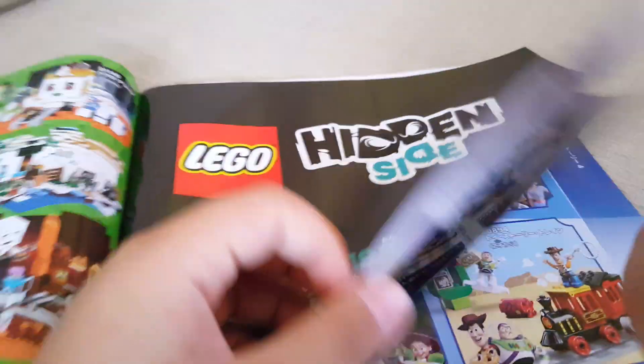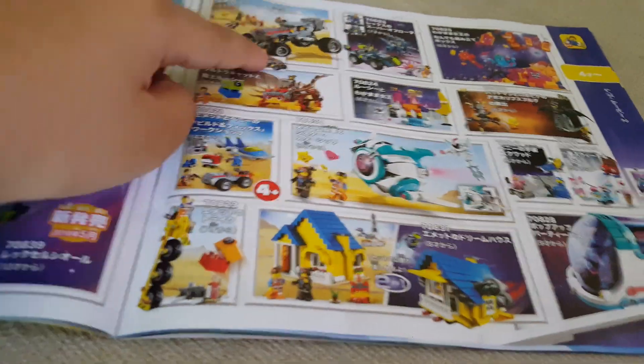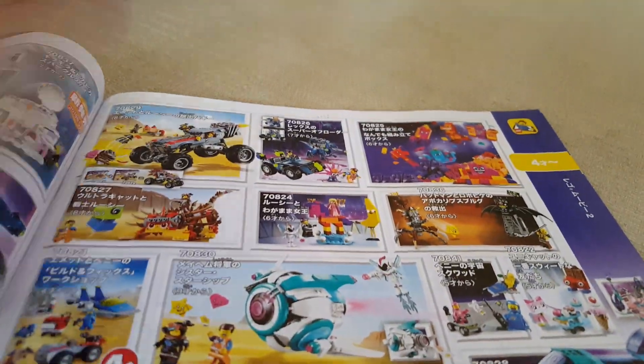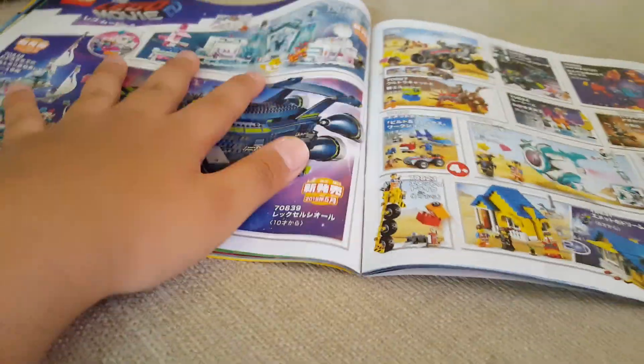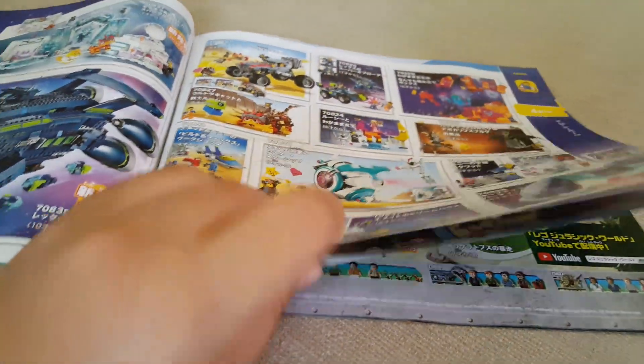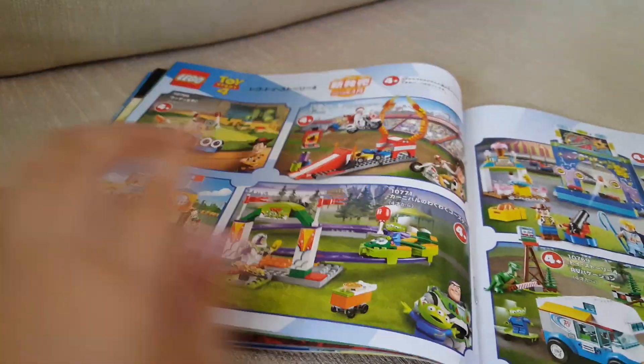Now we have the LEGO Movie 2 sets. I've reviewed a lot of them — the Escape Buggy, the Tricycle, the Batman set, Benny's Space Squad, and Rex's Extreme Offroader. I want to get more of these — all of them are incredible. The LEGO Movie 2 spread is really nice, though it's sad they don't show all of them.